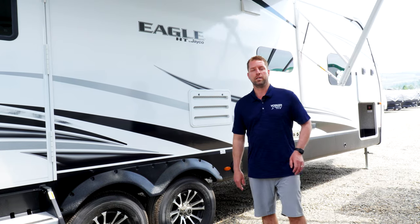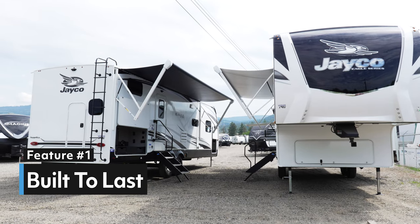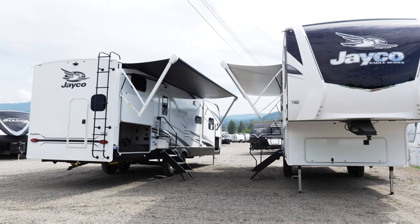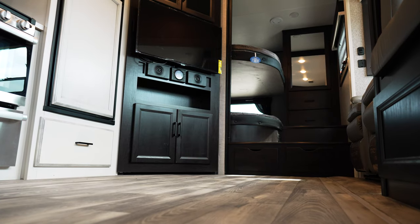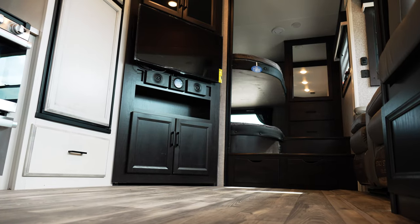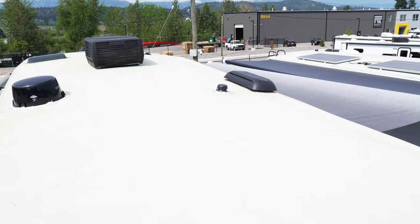Point number one is the fact that Jaycos are built to last in a big way. RV buyers are very concerned with how RVs are built, and Jayco prides itself on having the strongest roof, frame and floor in the industry. Jayco has the Magnum truss roof system, which can hold up to 4,500 pounds, and that will be genuine plywood on top.